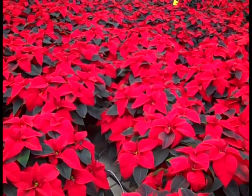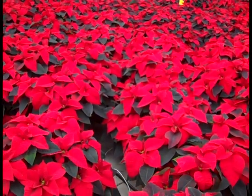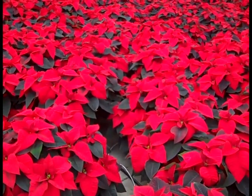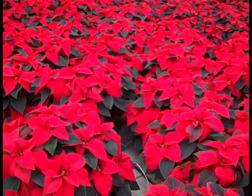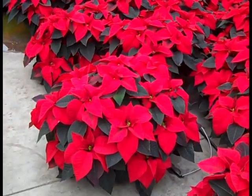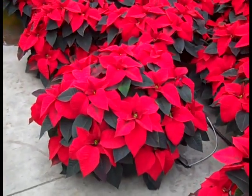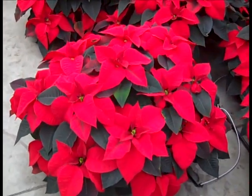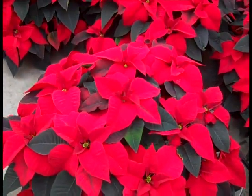Today I'm out in the Huron Greenhouse and I wanted to give you an update on the poinsettias. As you can see, what a difference a few days of shading makes. Starting with our larger size — here we're looking at our 8.5-inch reds. Look at the size of these plants. These are big, beautiful plants.